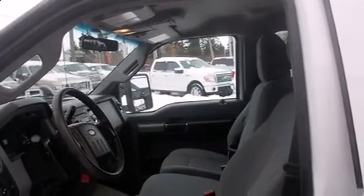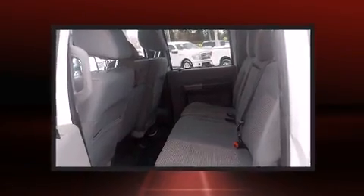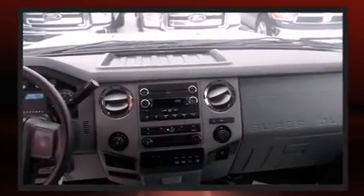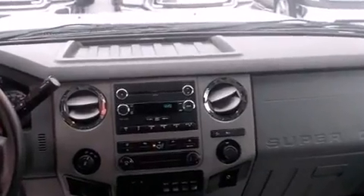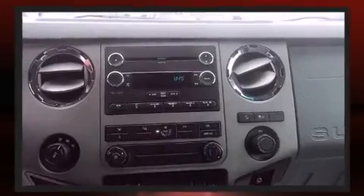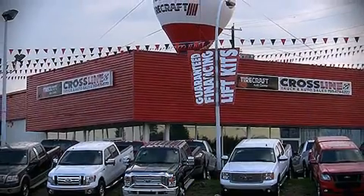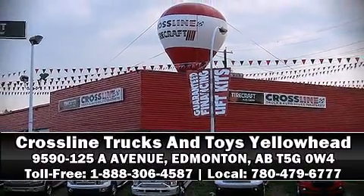dual front impact airbags, front and side impact airbags, traction control, brake assist, ignition disabling, and four-wheel disc brakes with ABS. For added security, dynamic stability control supplements the drivetrain. Stop by our dealership or give us a call for more information.